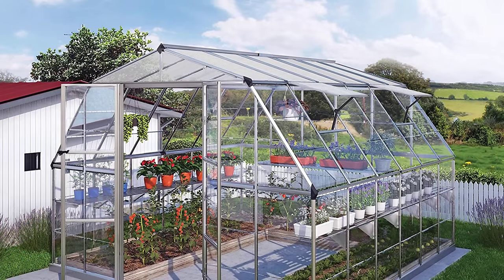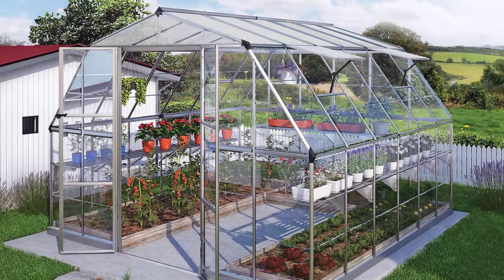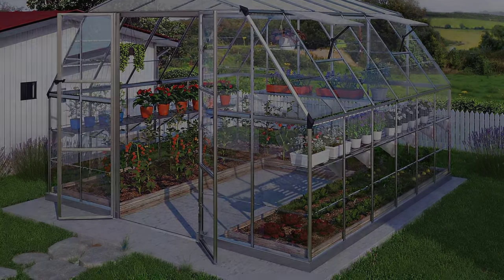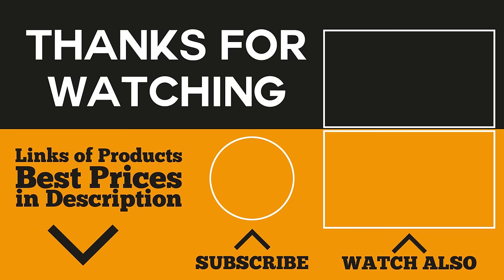And there you have them — our five best greenhouses. Start your own garden today and click on the link below for the best prices of the products featured in this video. Subscribe to our channel and click on the bell icon to get notified of future product reviews. For suggestions on products or categories you would like us to look into, just leave a comment below. Thank you for joining us, and we'll see you again. Thanks for watching.